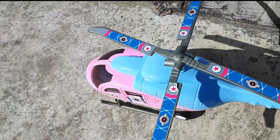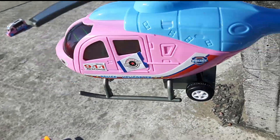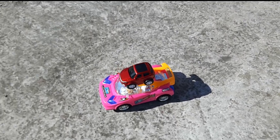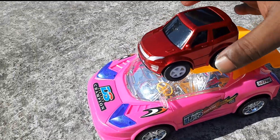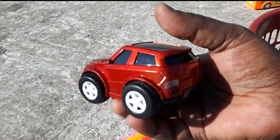You can see this. Look at this. There are many cars here. Look at this vehicle. There is a beautiful Jeep car. This is a very colorful color.